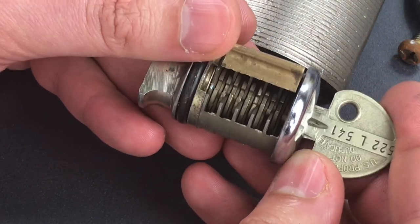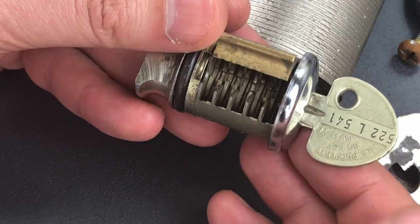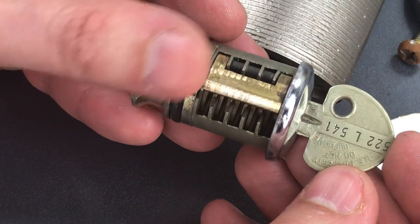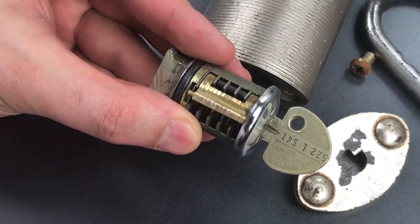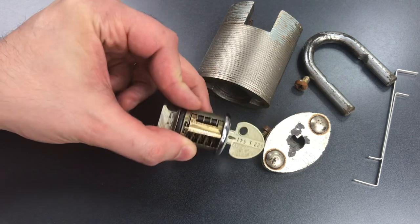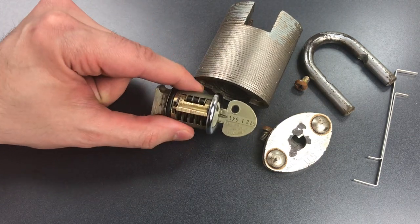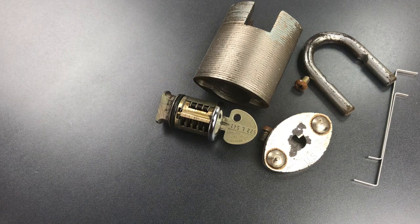It would probably be a little bit more secure if they had some false gates in there, which this does not have. And even the modern version of this doesn't have false gates — that would be a great addition. But even the way it is, it is a really nice lock. So that's all I have for you today on this Miracle Lock with the Ingersoll 10-lever core. If you have any questions or comments, please put them below. If you like this video and would like to see more like it, please subscribe and have a great Memorial Day. Bye-bye.